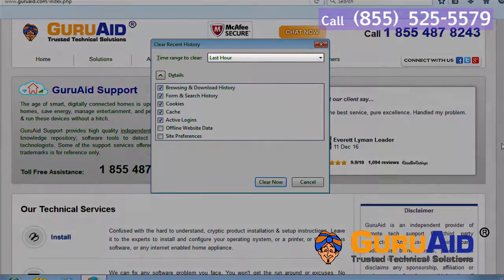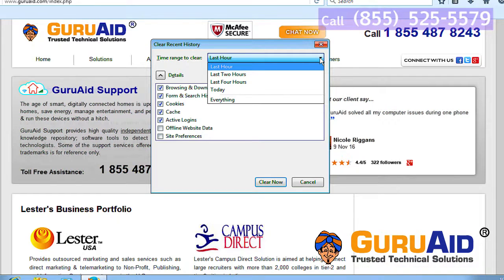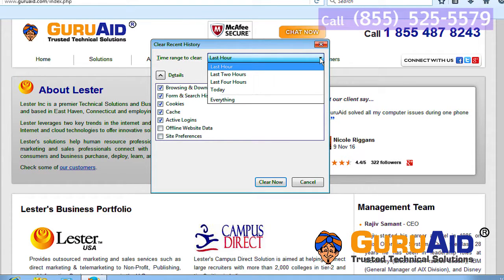Click on the drop-down next to Time Range to Clear. Select the time period from which you want to clear Browsing History.